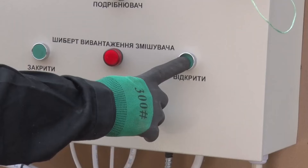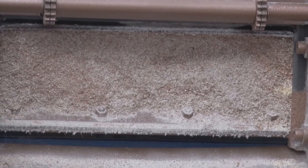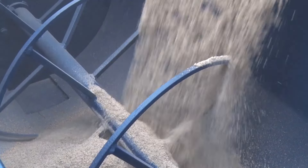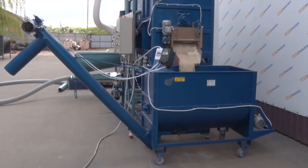The mixed feed is fed into the metering auger via an electrically operated slide gate. For each line, we offer an auger that ensures complete emptying of the mixer hopper. And now you can see the 0.6 cubic meters hopper.